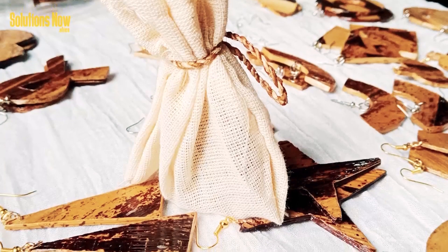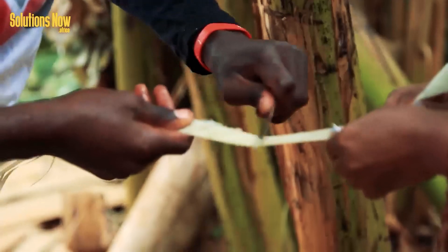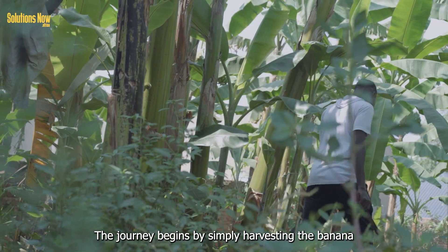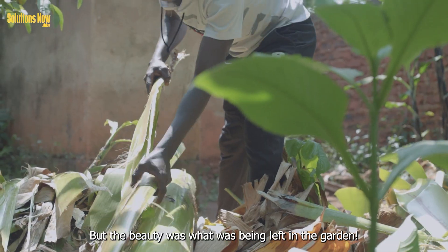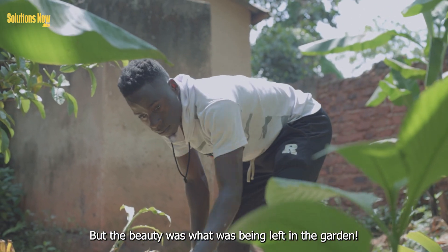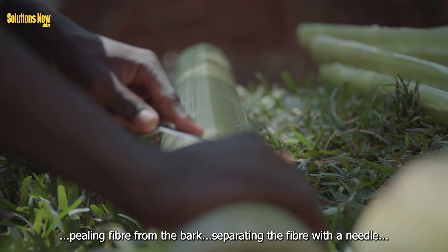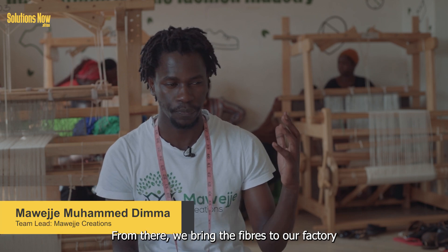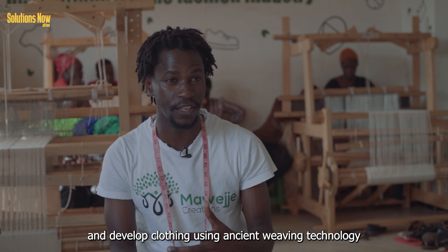This natural fiber is biodegradable and sustainable. Mawaje Creations has been developing different products from banana fiber. For the last three years, they have been experimenting to find the perfect fiber material. The journey began simply by harvesting the banana — if you cook it, peel it, enjoy your meal. But the beauty was what's left in the garden. My curiosity pushed me to see how I can extract the fibers from the stem, peeling off the bark, separating the fibers with a needle. From there, we bring these fibers to our factory using one of the oldest technologies to develop clothing — weaving technology.